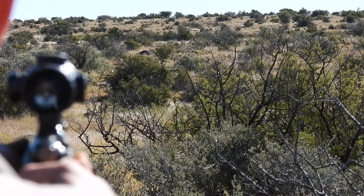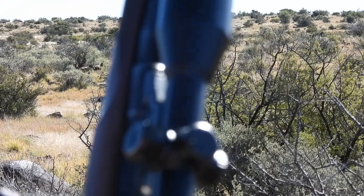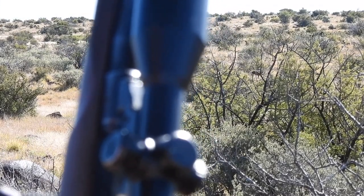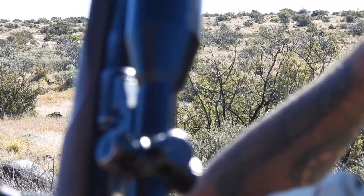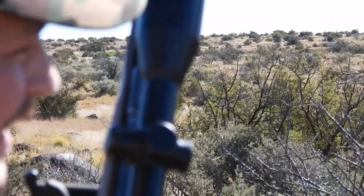We watch where the animal goes. I don't see him coming out the other side, so I think he's hit. The shot felt good. Juan is making 100% sure before we move in. He's definitely taken the biggest one out of the group.